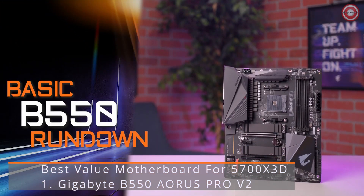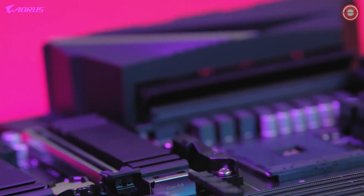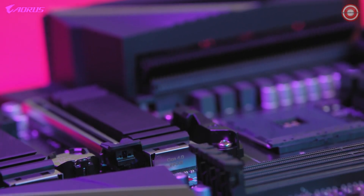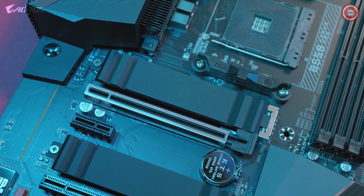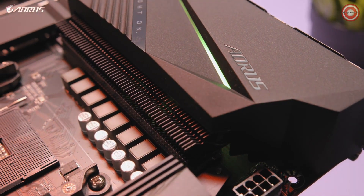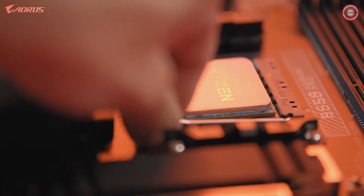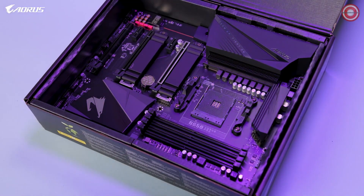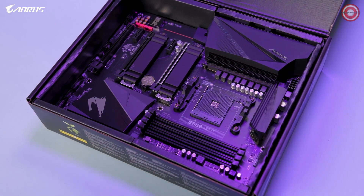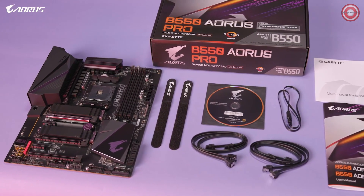The new B550 platform is designed to bring flagship-level features to the mainstream audience at a very affordable price point. The B550 Aorus Pro supports features such as PCIe Gen 4, which gives your PC extra performance, bandwidth, and speed. The motherboard delivers unprecedented value while offering a next-generation VRM layout, improved VRM cooling, and seamless compatibility with the latest Ryzen CPUs. Compared to the last generation, the B550 Aorus Pro features plenty of improvements across the board, making it a great option for those in the market for a B550 motherboard. For $179.99, this is the best mid-range motherboard you can buy.